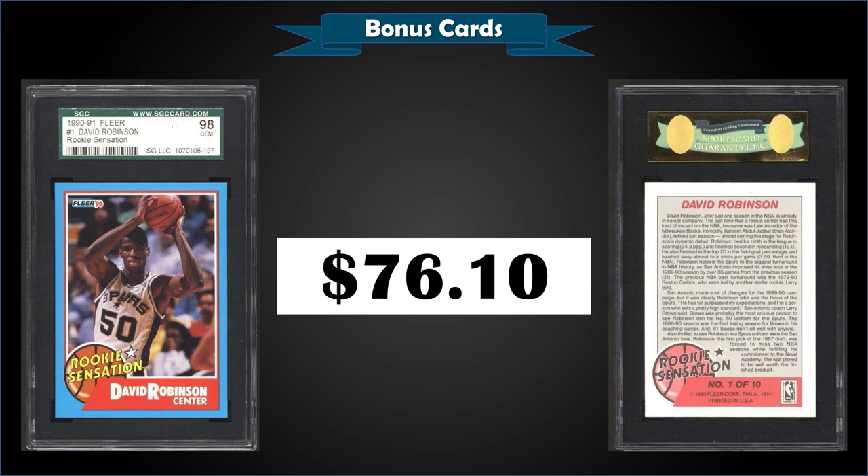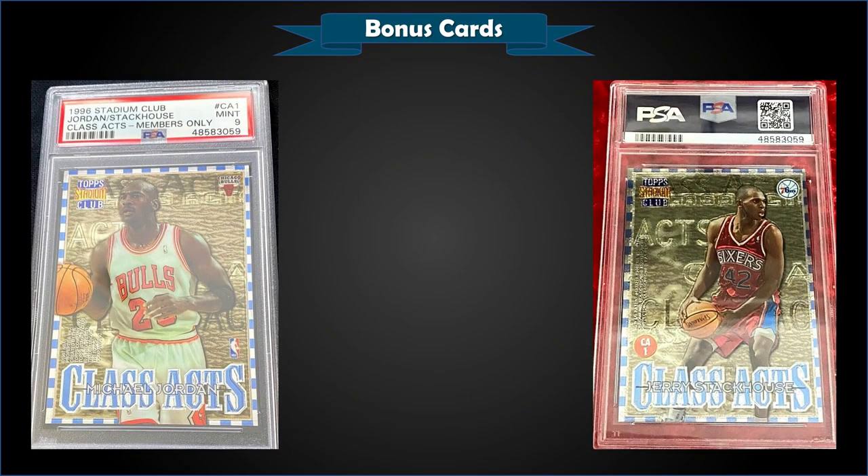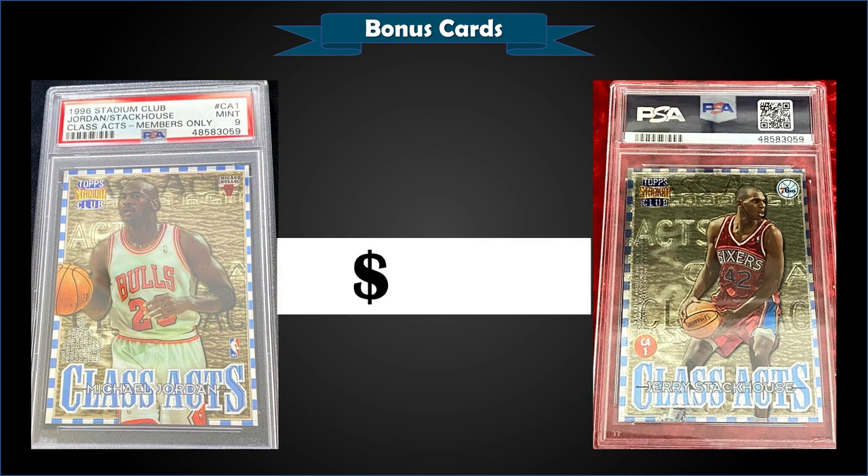The cello boxes listed on eBay have pretty high asking prices right now, but the last sale in June was $175 at auction — so that gives you an idea of where the market is. From 1996 Topps Stadium Club, we have the Michael Jordan and Jerry Stackhouse Class Axe, a members only parallel graded mint PSA 9, sold at auction for $775. That's a pop of one in a mint slab with none graded higher. This card last sold for $157 in September of 2020.